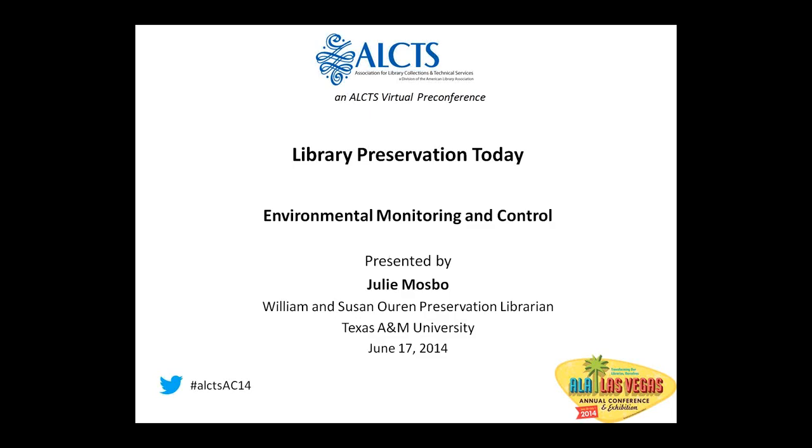Today's session is Environmental Monitoring and Control, and our presenter today is Julie Mosbow. Julie is the William & Susan Oren Preservation Librarian at Texas A&M University, a position she has held since October 2013. Julie's responsibilities include developing a conservation lab for general circulating and special collections, supervising the digital service center, managing the binding unit, supervising staff and student workers, managing the preservation budget, leading emergency response and recovery, monitoring the environment for all library storage facilities, and providing reference and preservation services for the library, university, and the wider community.